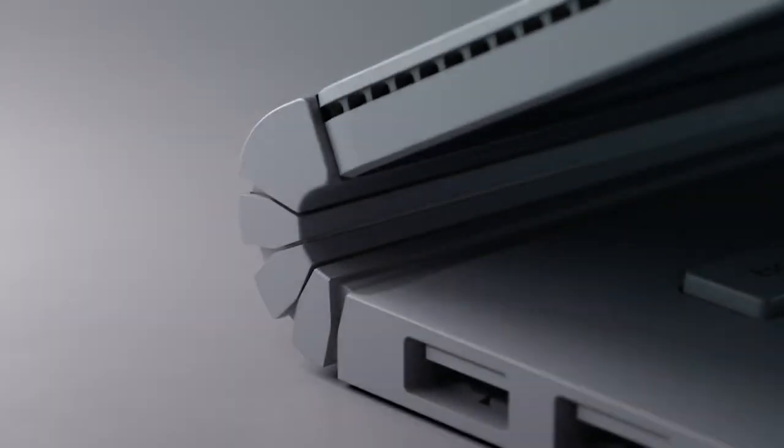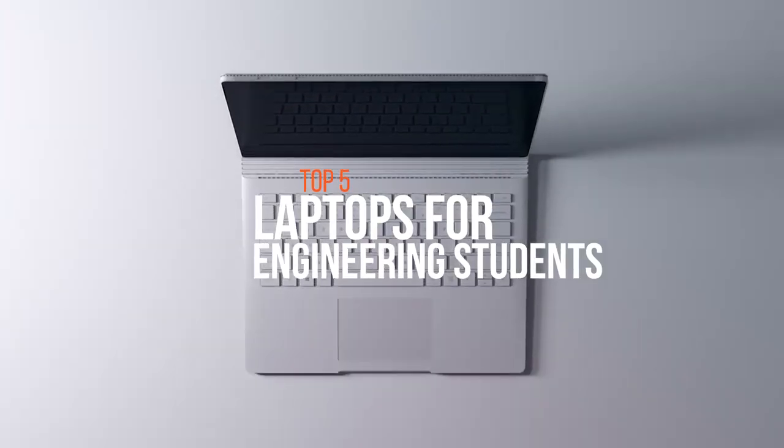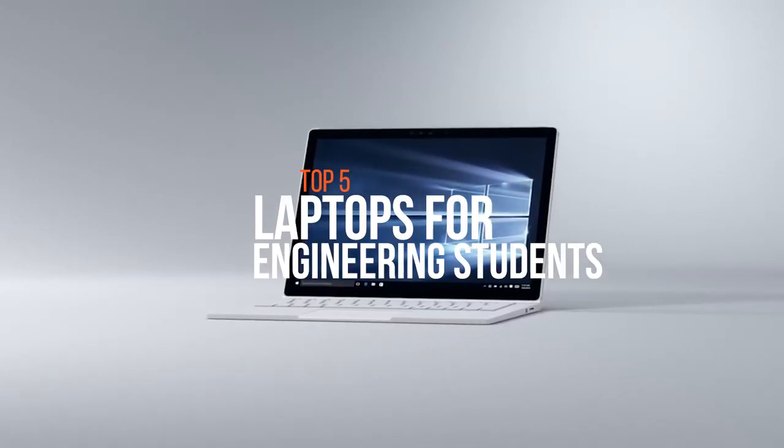Hello and welcome to our new video. Every college freshman requires a laptop, but the specific demands of an engineering student can usually make searching for one a little daunting.